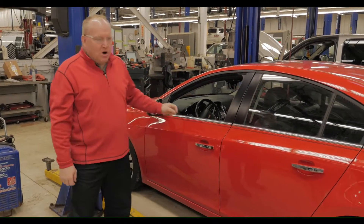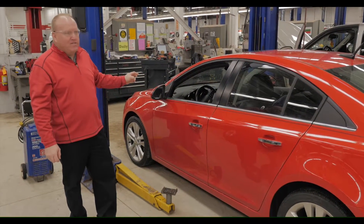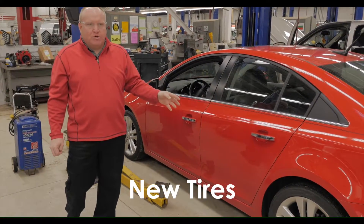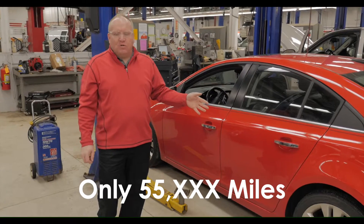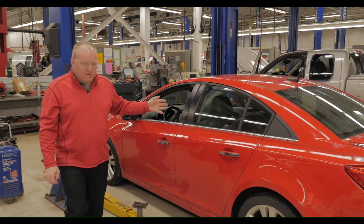This is an excellent car. It is going through the reconditioning process right now, so we do a complete 27-point inspection on this vehicle. We have determined this vehicle needs new tires — 55,000 miles on this vehicle, probably due for some new tires.